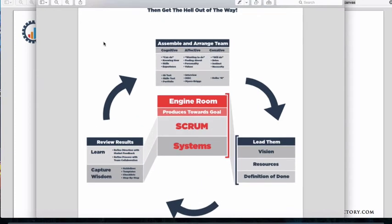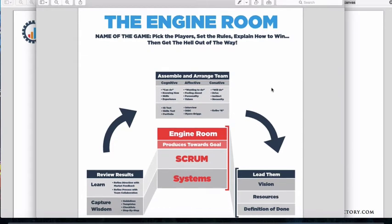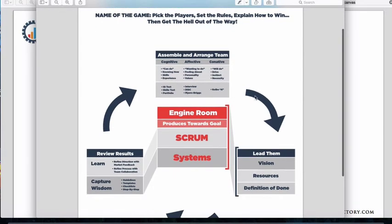I'll zoom in just a little bit. The engine room is something that is ever growing — every few months I find myself tweaking the model. I'm always using it on the front lines of business and in the back rooms with entrepreneurs, helping them get out of the front lines and build an engine room around them. A lot of the engine room is right here in the middle, where we use tools like Scrum and Systems to build and execute things — both new initiatives and recurring work.